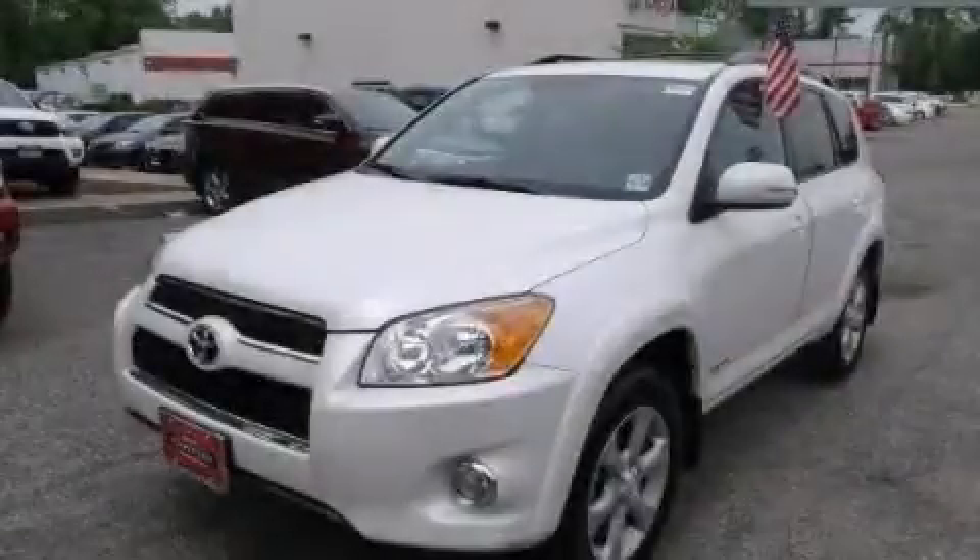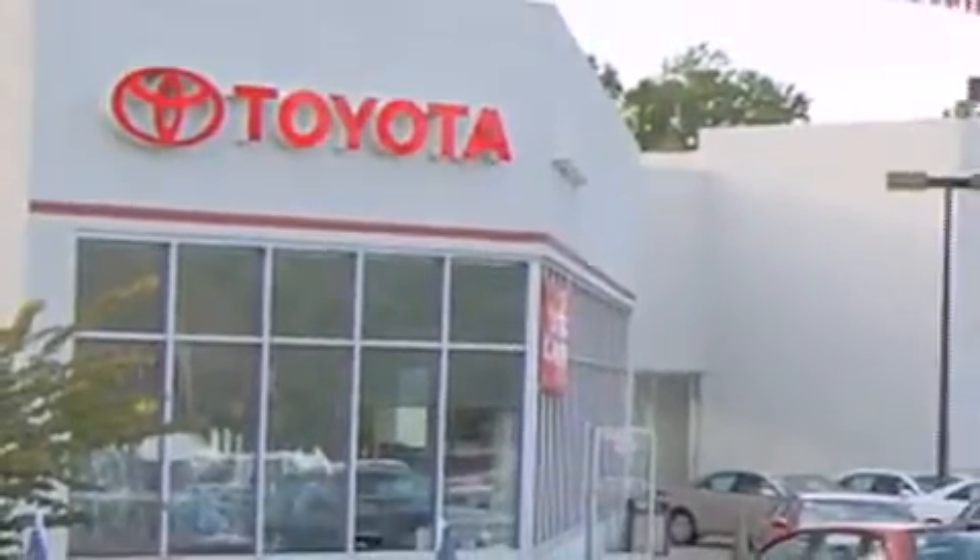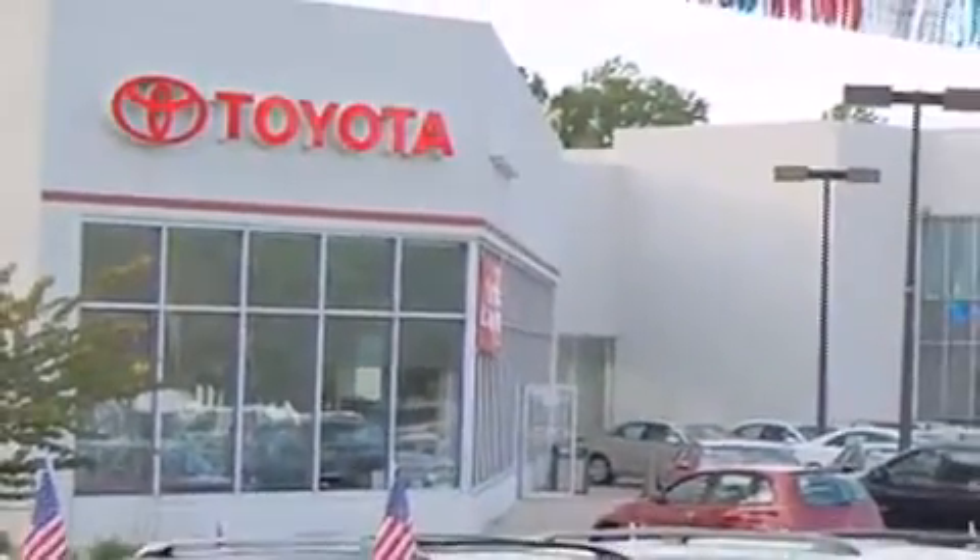Call now to find out how you can own this breathtaking automobile. DCH Freehold Toyota is located at 4268 Route 9 South in Freehold. We are proud to be one of the premier dealerships in the area for new and certified Toyota cars, trucks, and SUVs.